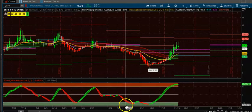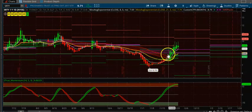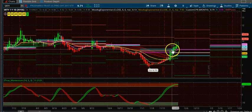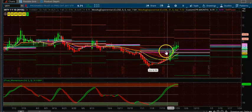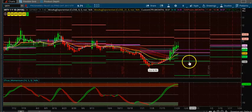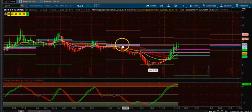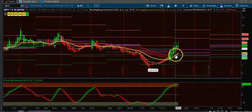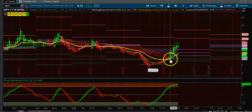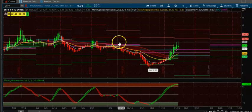On SRTY, the CPRs are downtrending, and the candles have crossed the CPR. You only want to take shorts on this one — don't go long because the CPRs are going down. Wait for the CPR to come down; if not, just ignore this trade.